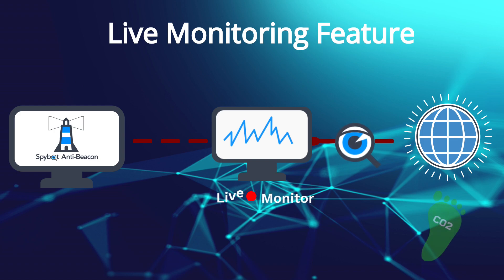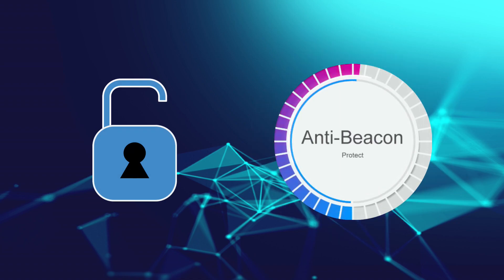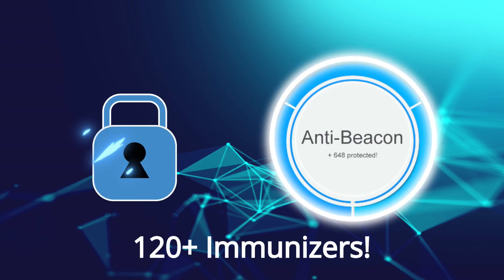It's not just about privacy, it's about reducing your carbon footprint by minimising unnecessary data transmissions. AntiBeacon 4.1 takes privacy protection to a whole new level with over 120 immunisers.